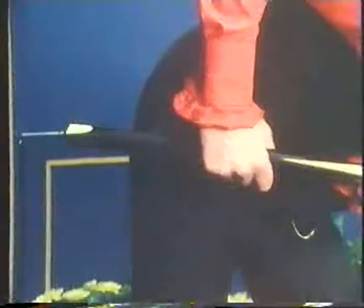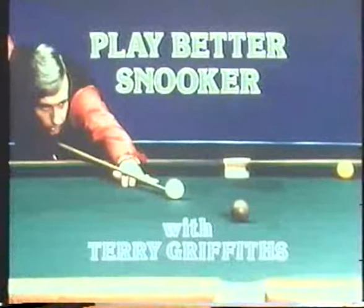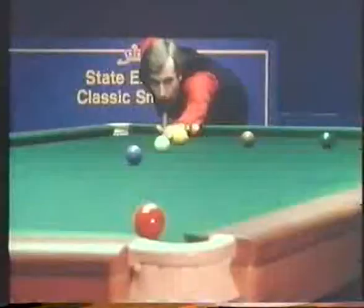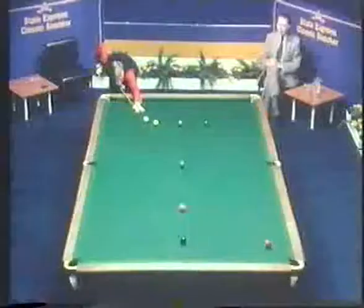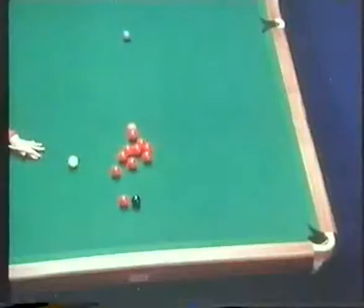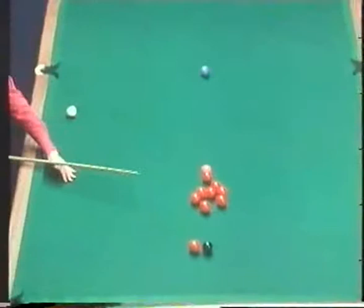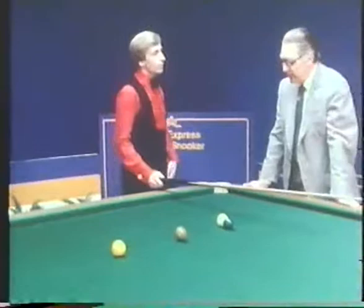Anyone in fact can do this, and that is the whole idea of this programme — to help you become just that couple of blacks better than you are at the moment, in order to beat that pal of yours at the club. These basic techniques of the game are going to be demonstrated by Terry, who as you probably know was the world professional snooker champion and has gone on to achieve just about every major success in the world of professional snooker.